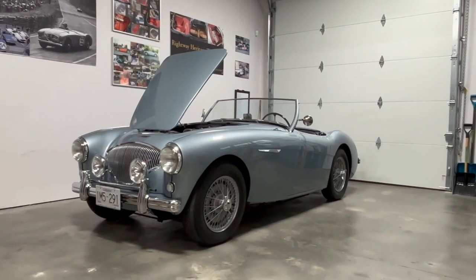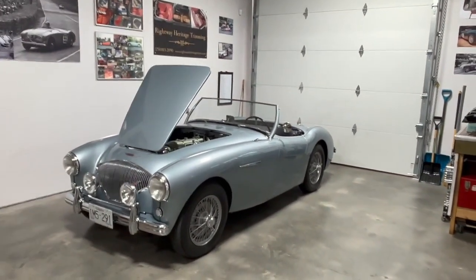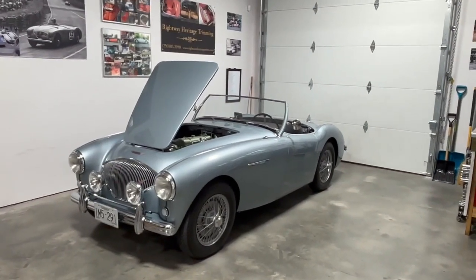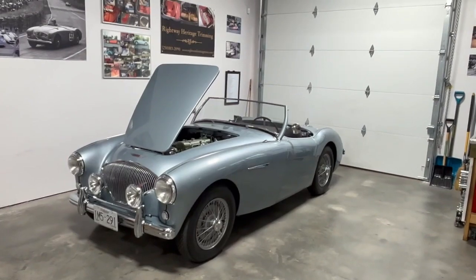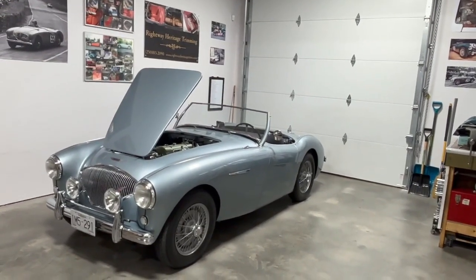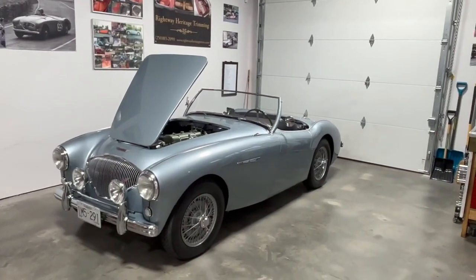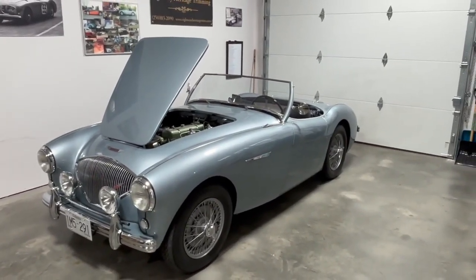Just a few notes on concourse for Austin Healeys — we have our own set of standards and guidelines, similar to Jags. Ours is scored out of a thousand, then divided by ten to make it out of a hundred. A thousand points would be a top-notch gold-level car. 950 and above is gold, 900 to 950 is silver, 850 to 900 is bronze. Your car falls somewhere on that scale — it's not in competition with the next car, just where it falls.